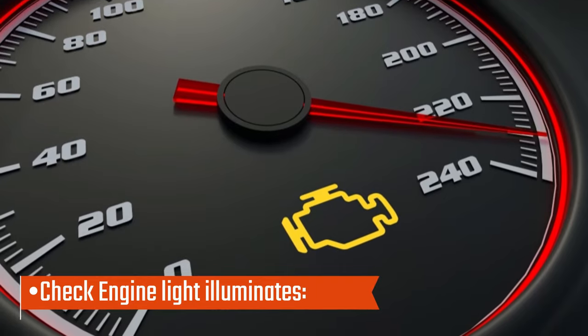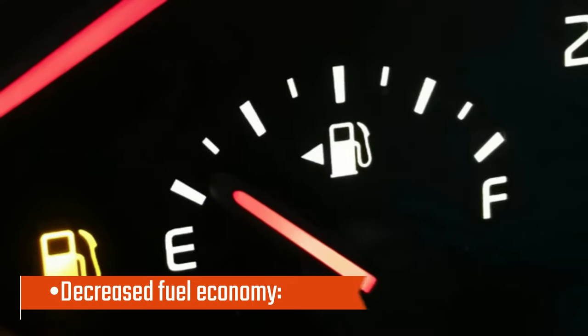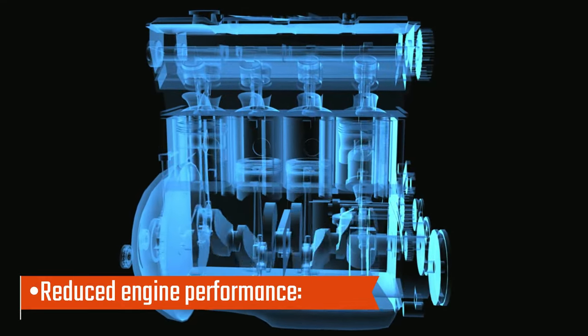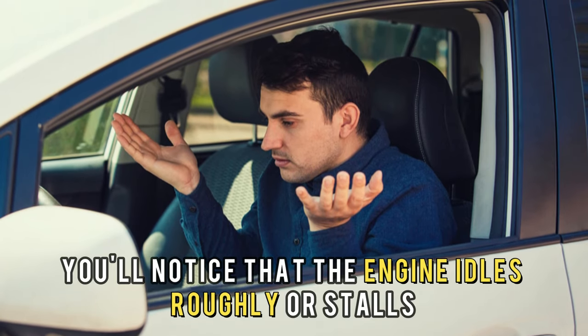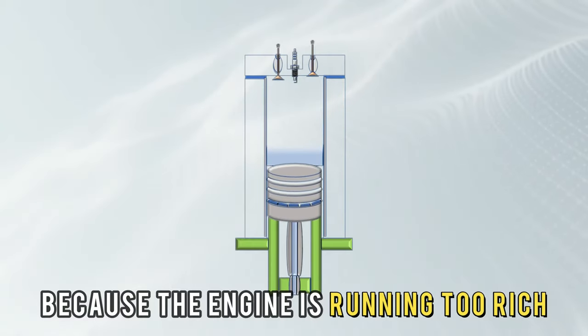Check engine light illuminates — this light will always come on when there's any problem affecting the engine. Decreased fuel economy, because the system is running rich. Reduced engine performance — you'll notice that the engine idles roughly or stalls. Black smoke from the exhaust, which mostly happens during acceleration because the engine is running too rich.